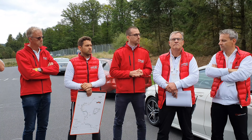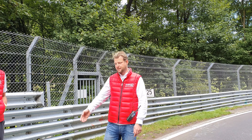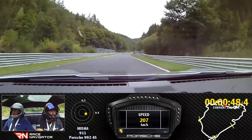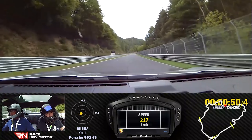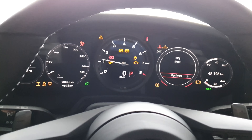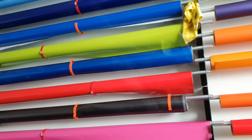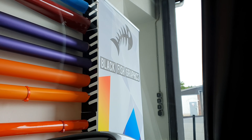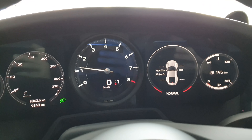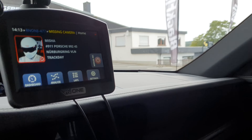Good morning comrades. Welcome to the second part of the first day of Scuderia Hanset. We're not currently in Blackfish Graphics because we did some updates to the car that you will see later on. But now let's go to the track because it's about to kick off again.